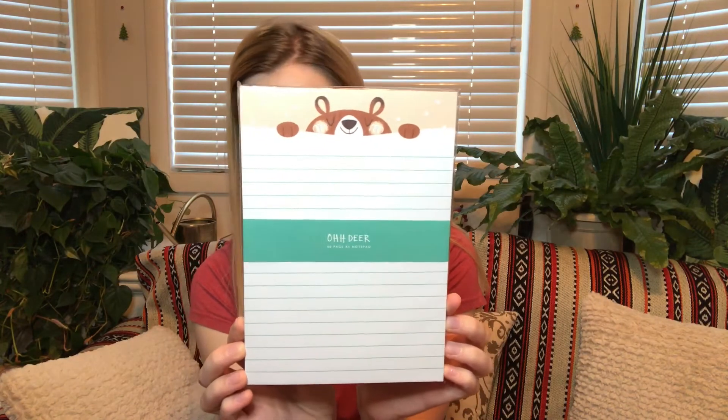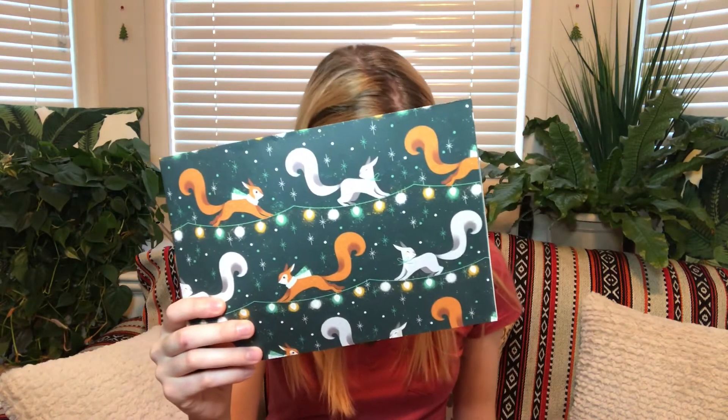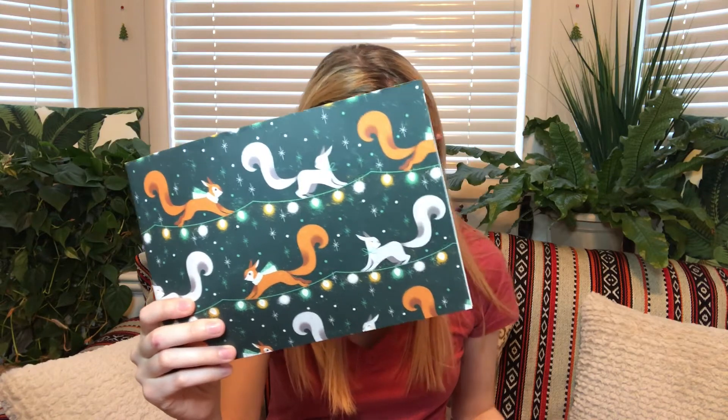Then there is a notepad — a five-page notepad — and that retails for five pounds 95. That's really cute. And the last thing in there is gift wrap, which retails for three pounds 50.